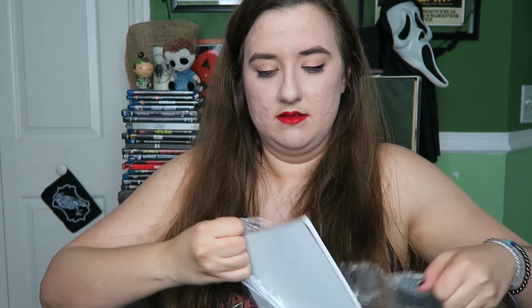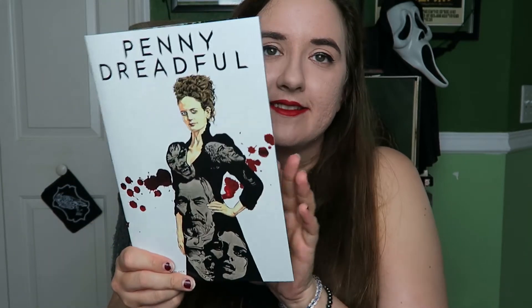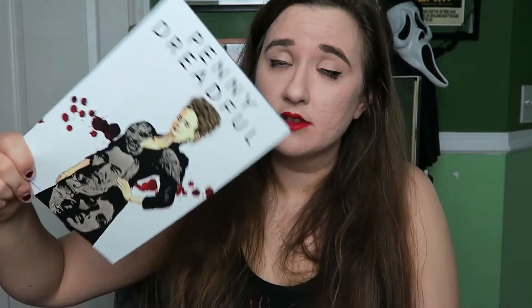Last thing we got is a comic — kind of delving into Box of Dread's territory, aren't we HorrorBlock? So we have a comic here for Penny Dreadful — yet another Penny Dreadful thing. I've never watched the show so I really can't say anything. Maybe it's just because I've never watched the show, or the fact that Ash versus Evil Dead is also on Starz. The art looks really cool. And then of course the last thing we got is a little booklet — like mini magazine — which never fucking tells us what's coming in the next month.